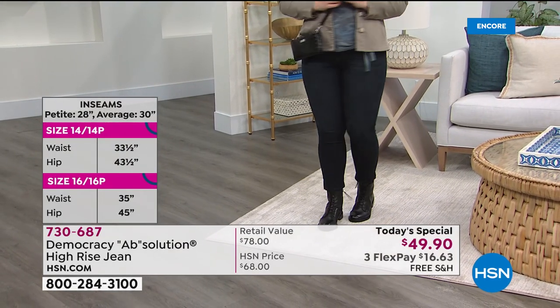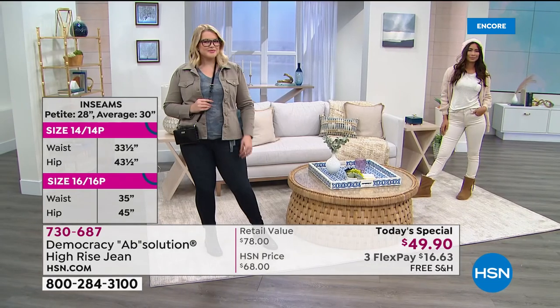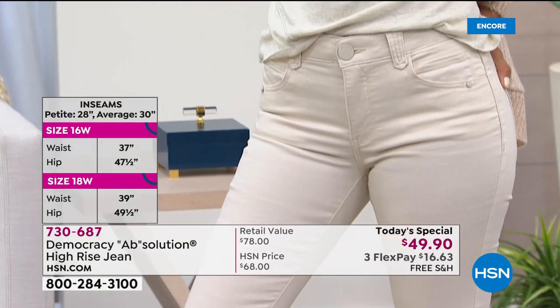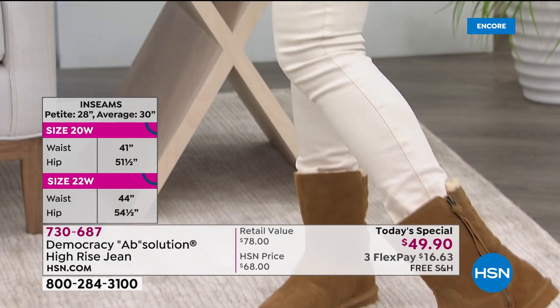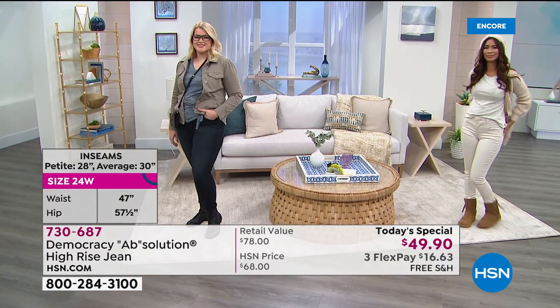Right now, we have both petite — which is the first time ever — from size 2 all the way through 24, and we have average. The petite length is 28 inches. The average length is 30 inches. So you're set to go no matter what your height, your size, your shape.